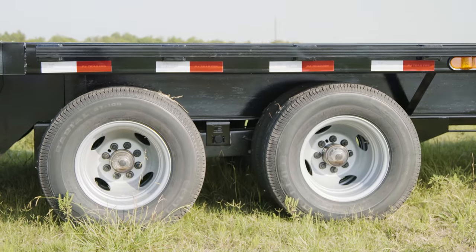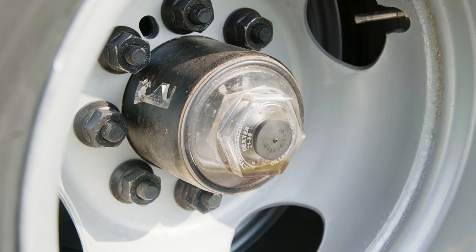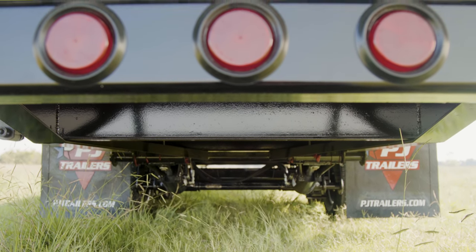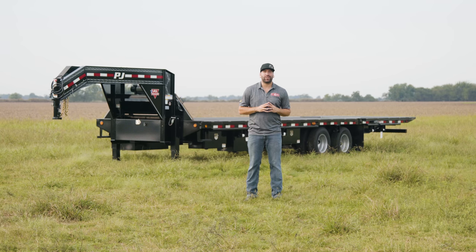All of this is sitting on two 12K Dexter axles with electric-over hydraulic disc brakes, giving us a 25,000-pound GVWR. As always, you can check out more information on this trailer by going to PJTrailers.com, where you can find your closest dealer to help customize and order your next PJ trailer. Thanks guys.